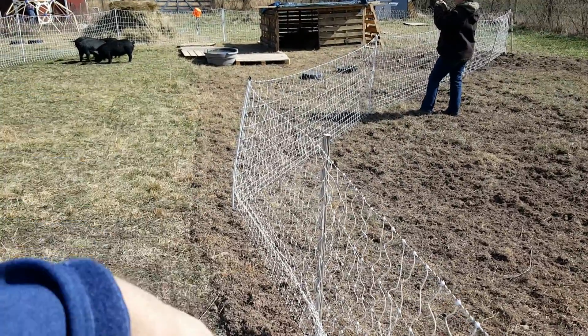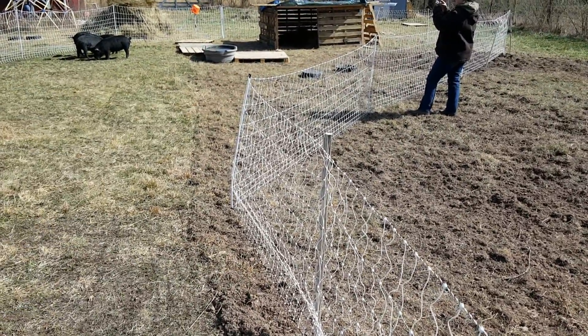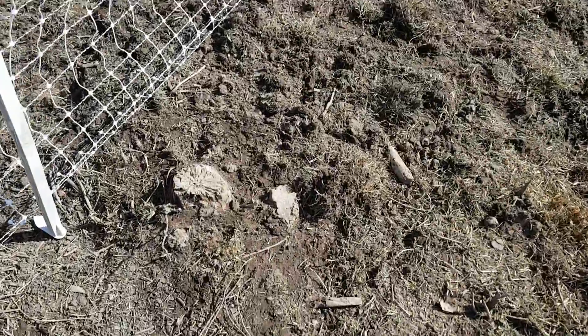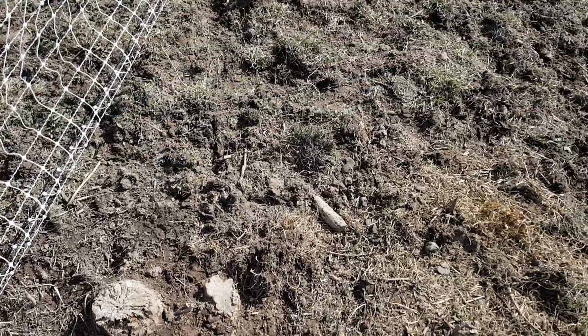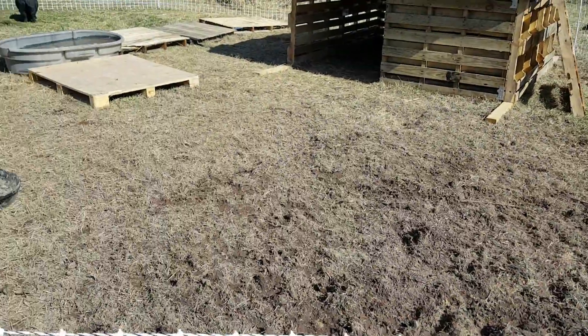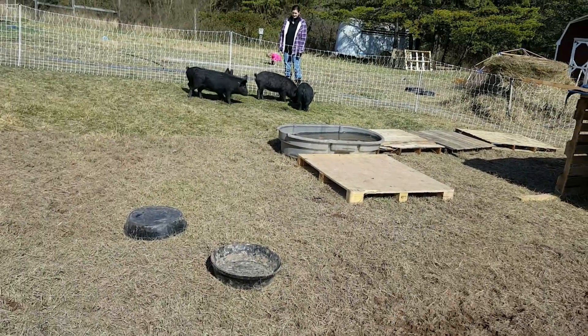We just want to show you kind of how much damage — if you will — that can be done in a week. If you give them enough space they don't tear it up too much. You can look down through here and they did their job: got in here, rooted around, found the stuff they want to eat, mucked it up, pooped where they want. There are some roots in here they were getting after pretty good. We wish we could give them more time with that, but they'd tear up the surrounding area too much.